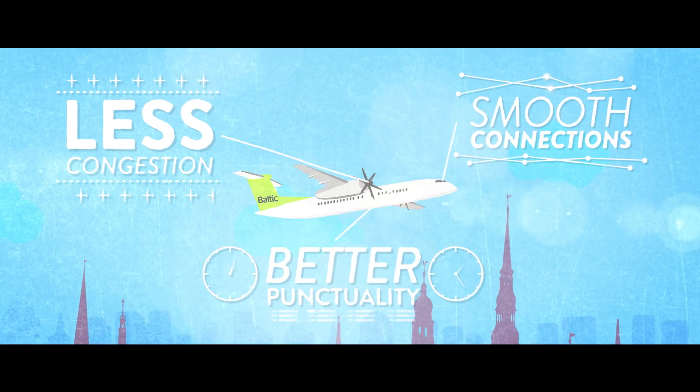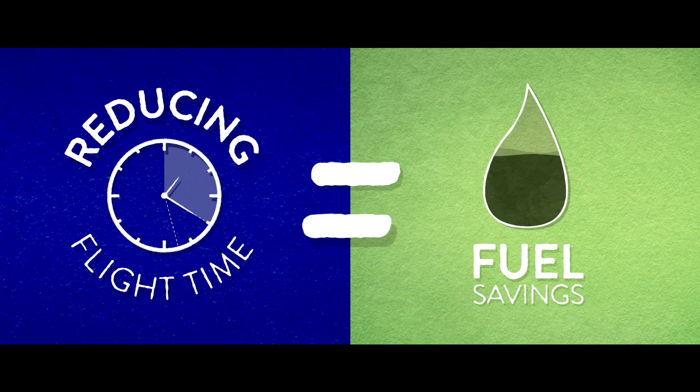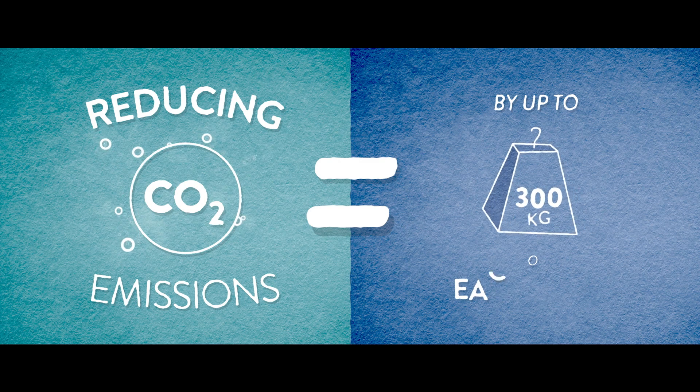But more importantly, reducing flight time equals fuel savings. And savings are significant enough to allow reducing CO2 emissions by up to 300 kg on each flight.